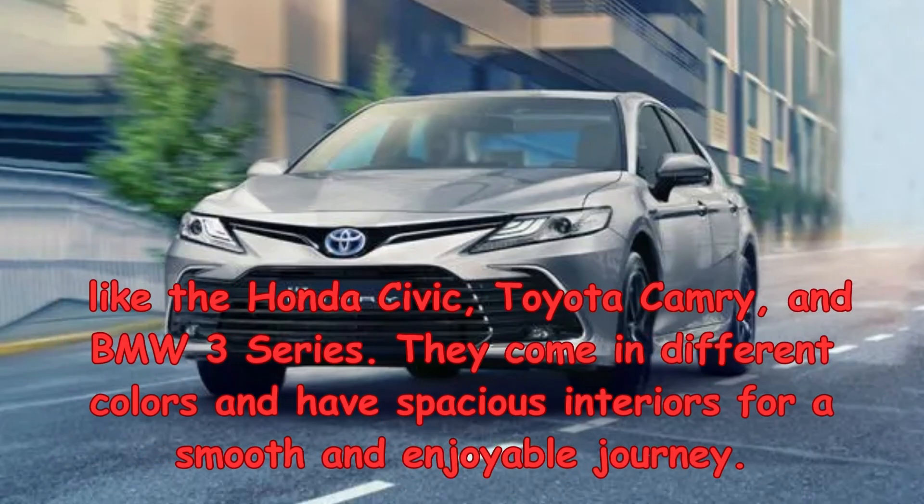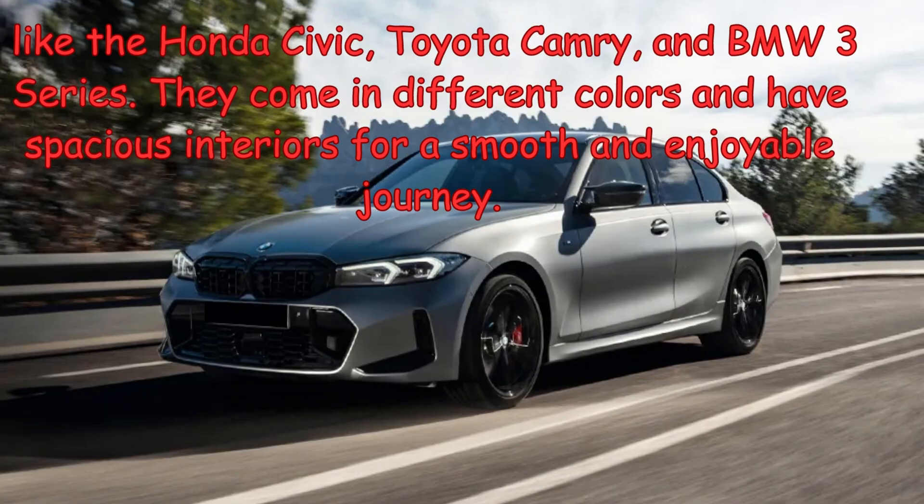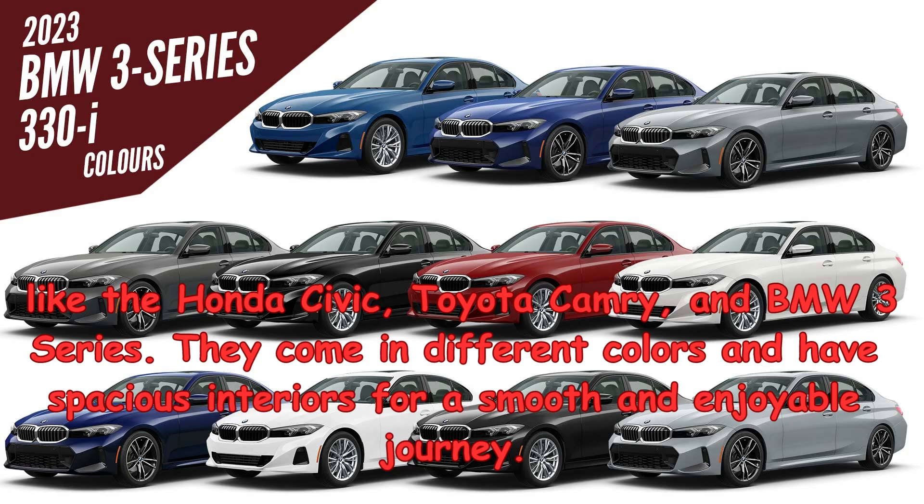Look at these cool sedans like the Honda Civic, Toyota Camry, and BMW 3 Series. They come in different colors and have spacious interiors for a smooth and enjoyable journey.